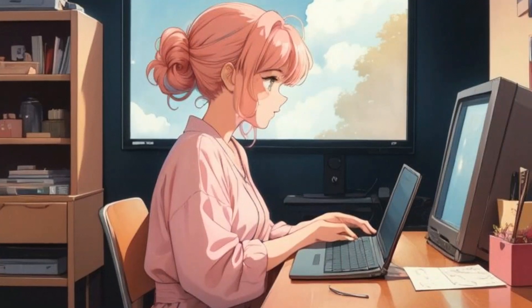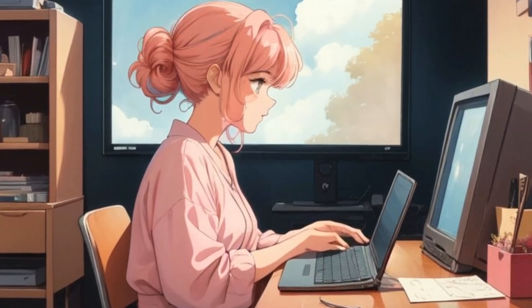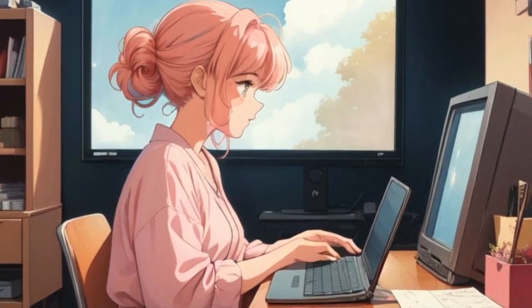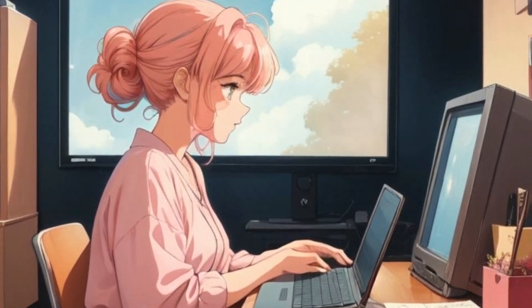By the end of the day, Lena was pleased that she had been able to create a comfortable and safe workspace while working from home. Although remote work initially seemed like a challenge, she had found practical solutions that made her workday smoother and more comfortable.